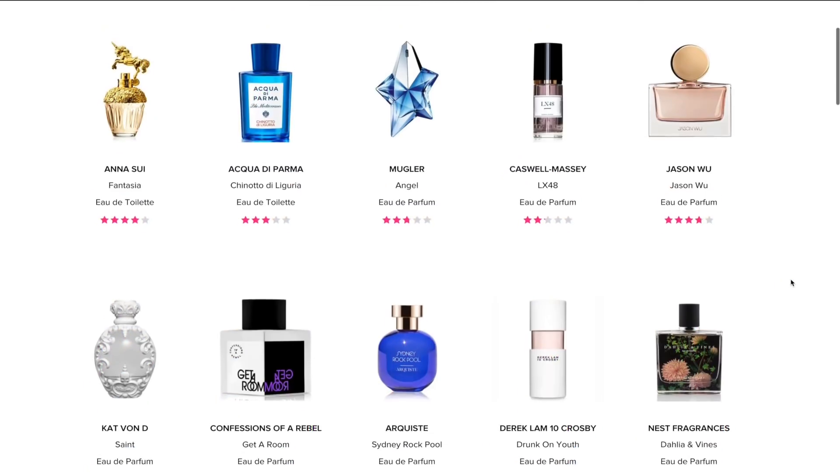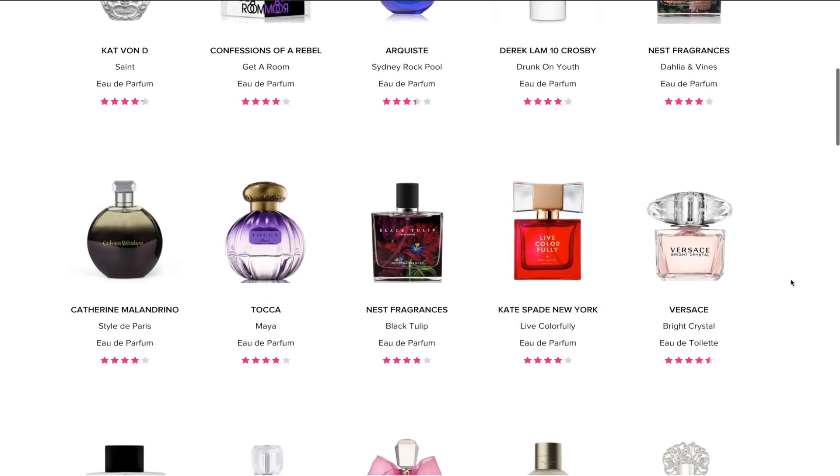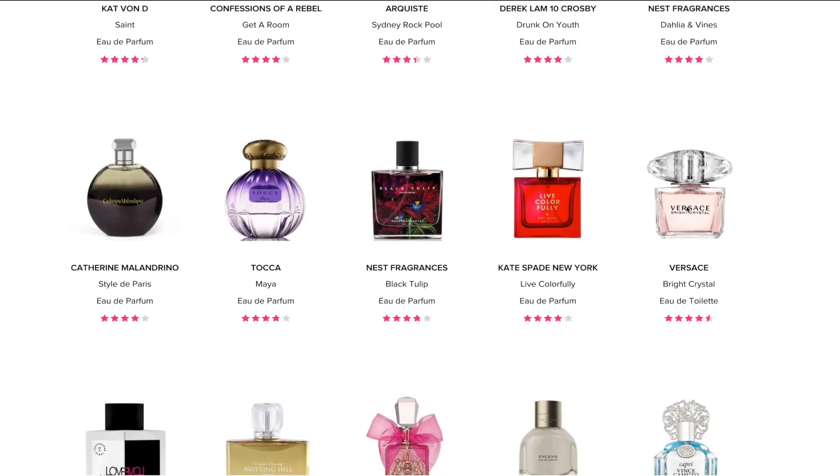Scentbird is a monthly subscription company that lets you try out different fragrances, different cosmetics, different skincare things, all types. You can choose through over 600 brands. And the brands are authentic brands - Gucci, Kate Spade. So for instance, this is my little travel size, and you just twist it up just like that. To figure out which scent it is, this one is Dolce & Gabbana Light Blue. One of my faves, I carry this in my purse all the time.